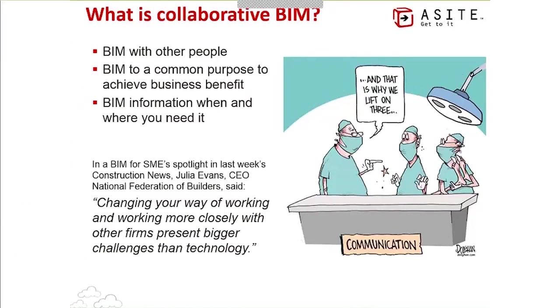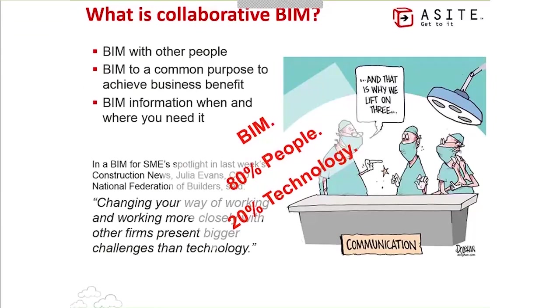There are many benefits to building information modeling during the project, throughout both design and construction. But unless we're doing something that can be delivered and consumed at the end, why are we really doing this? Building information modeling, like most areas of collaborative working in the project-centric AEC sector, is at least 80% people and at most 20% technology. Technology can be wonderful and can really help us, but without the people engaging with it, ultimately it's a waste of time.